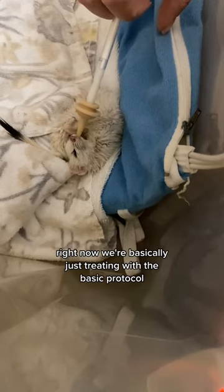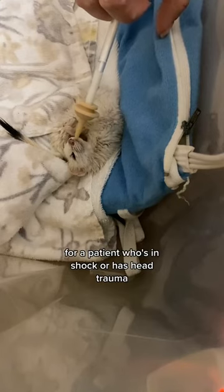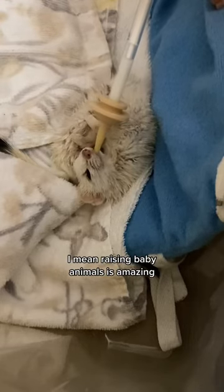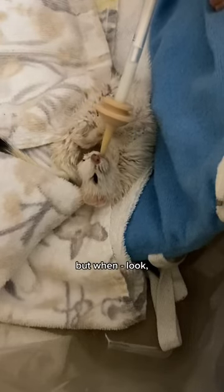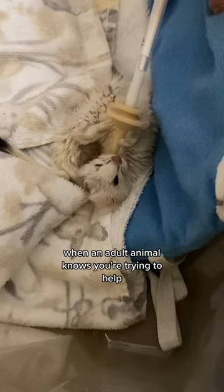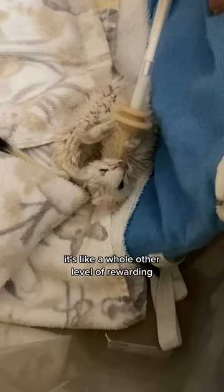Right now we're basically just treating with the basic protocol for a patient who's in shock or has head trauma. Honestly, this is just one of the best moments. Raising baby animals is amazing, but when an adult animal knows you're trying to help, it's like a whole other level of rewarding.